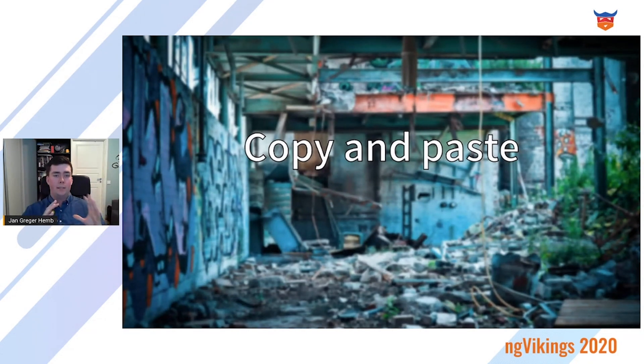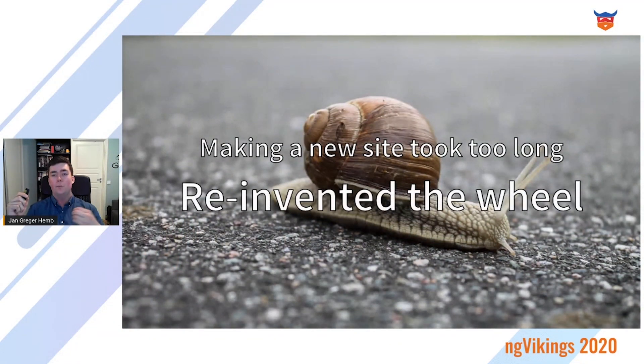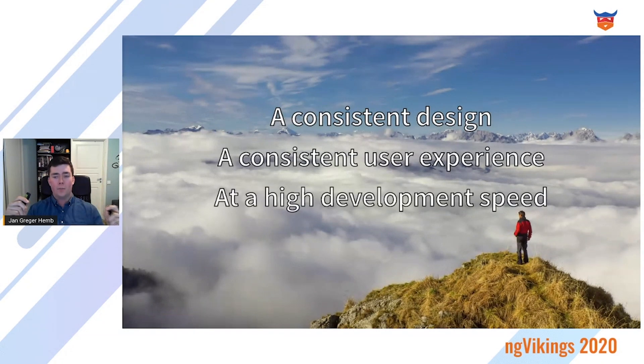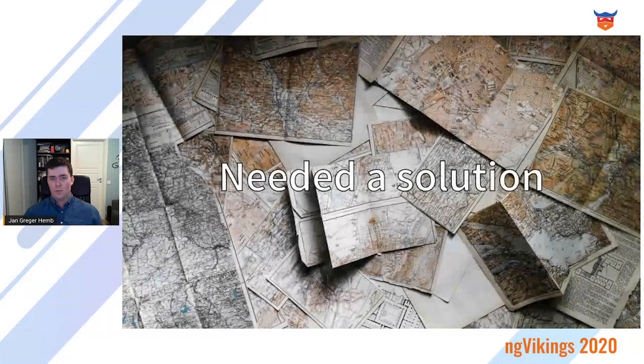One of the reasons was when they needed a login system. One team created it and it worked great, but all of the other teams just copied that code — and the bugs — and suddenly they didn't know where to fix the bugs anymore. The design started to drift as well. In short, making new sites took too long as they kept reinventing the wheel. They just wanted a consistent design with a consistent user experience at a high development speed, and they needed to support a lot of features. In short, they needed a solution.